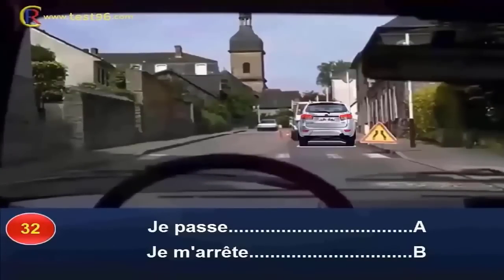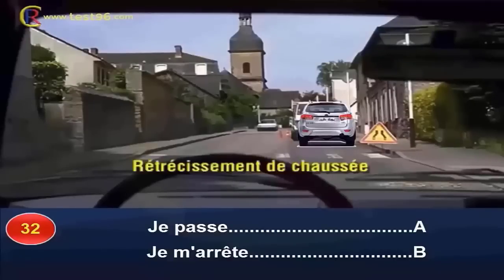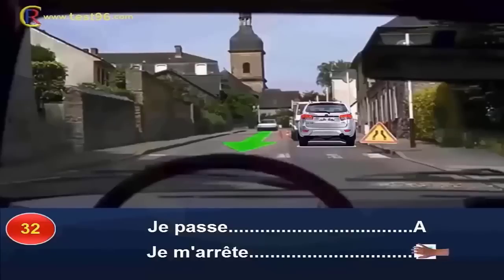Je passe (réponse A) ou je m'arrête (réponse B) ? La signalisation annonce un rétrécissement de la chaussée, 50 mètres environ après le panneau. Celui-ci est complété par des cônes servant à délimiter la zone des travaux en cours. L'obstacle étant situé de mon côté, je suis tenu de m'arrêter, puisqu'un usager arrive en sens inverse. Réponse B.